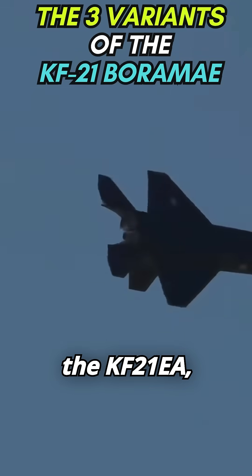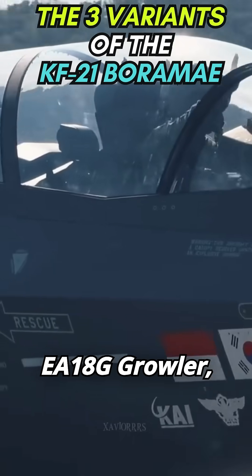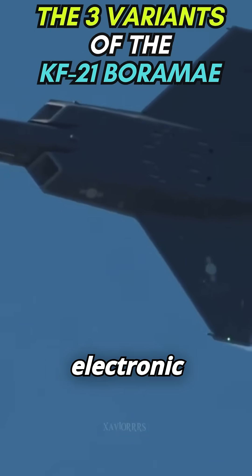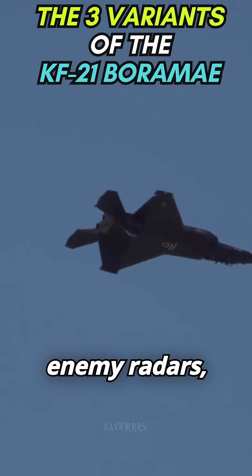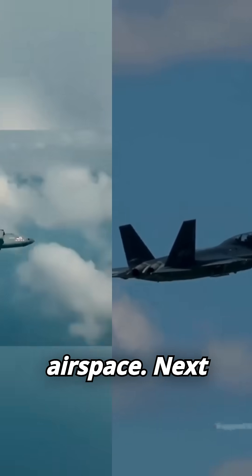First, there's the KF-21EA, the electronic attack variant. Inspired by the U.S. Navy's EA-18G Growler, this two-seater has a dedicated electronic warfare officer in the back. Its mission? To jam enemy radars, disrupt air defenses, and escort friendly aircraft through the most dangerous airspace.